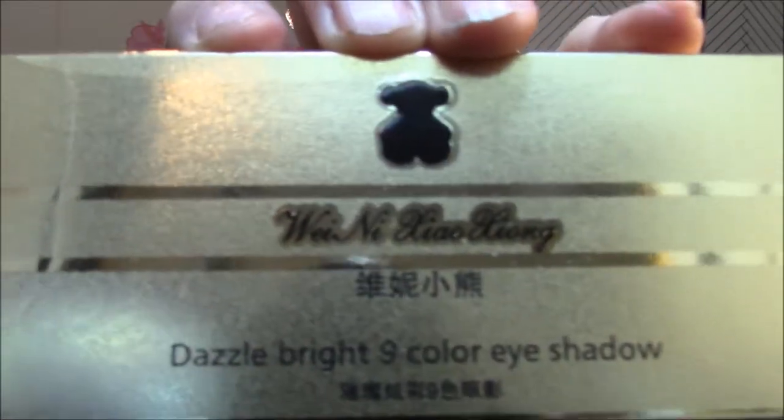This here I was kind of excited about. I ordered this quite a while ago — I believe this came from China — probably over a month ago, and I finally just got it the other day. It's called Wei Ni Lisa Ziong. You can tell — look at the Chinese writing on there.